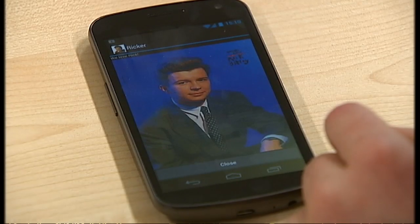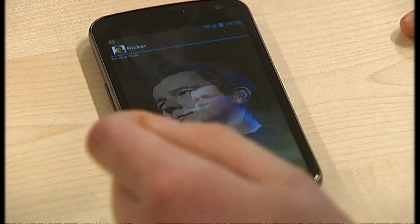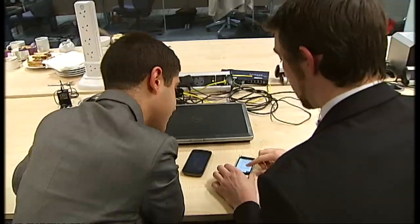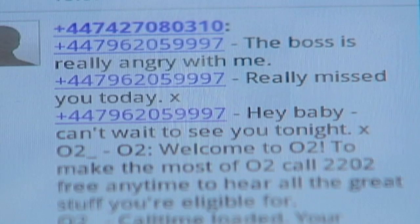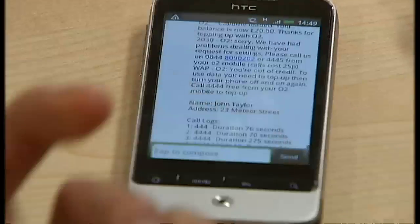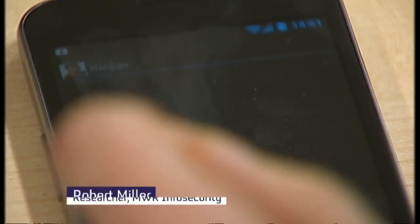To demonstrate how easy it is to gain access to personal data, we asked a programmer to design this pretty innocuous looking Rick Astley photo app – but it's really stealing personal data. It has taken text messages, a call log and people's names. Depending on what permissions you've given it, potentially you've given it access to your camera, your media, maybe any data you have on the phone – and it could be sending that to someone else.